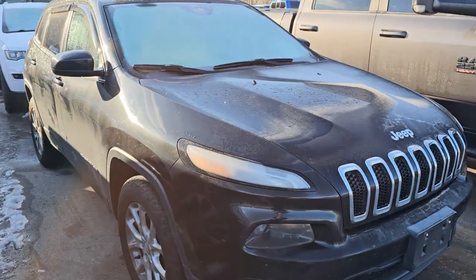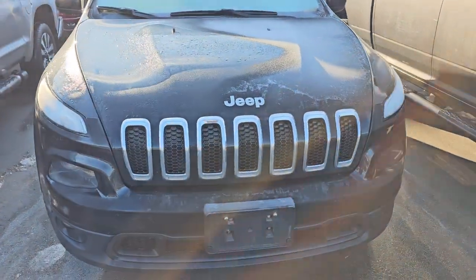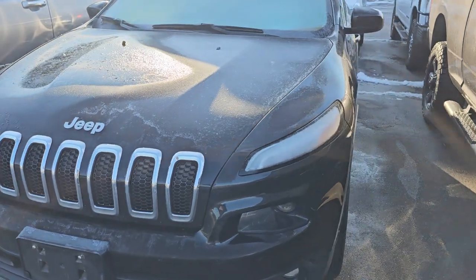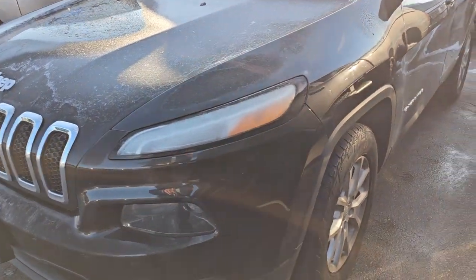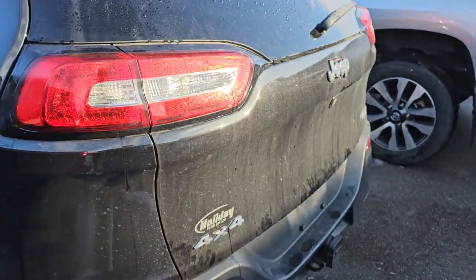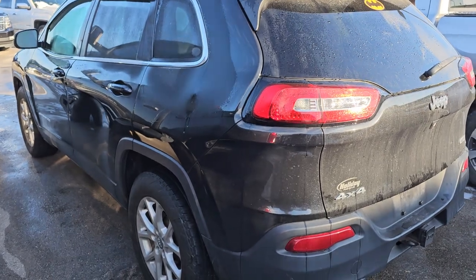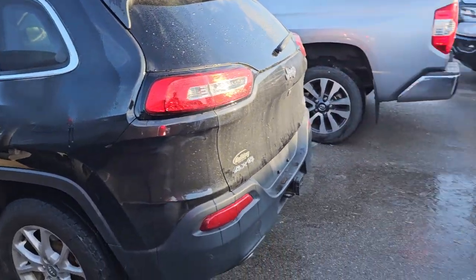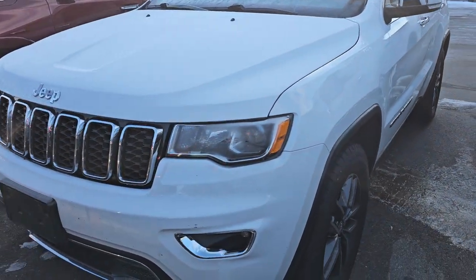Here is another 2016 Jeep Cherokee Latitude. This one has 114,000 miles on it — I'll link all these in the description below, so definitely check us out on our website. They'll all have pictures by end of day. It has painted alloy wheels, cold weather package with heated seats and heated steering wheel, does have a tow package. This one just has the 2.4 liter four-cylinder engine but it is a four-wheel drive, so that will be a really nice budget vehicle.